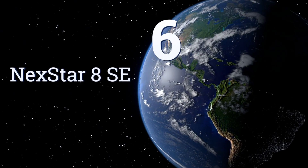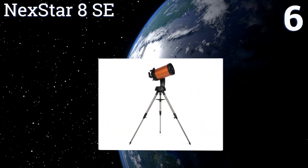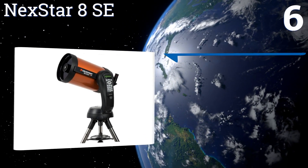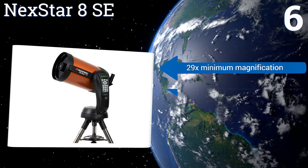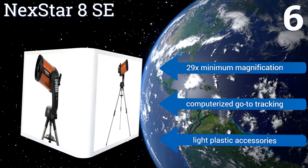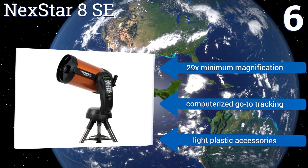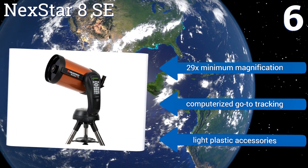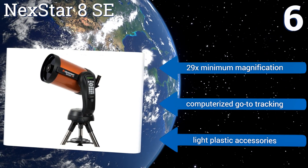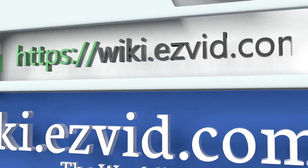Coming in at number six, the Schmidt-Cassegrain NexStar 8 SE by Celestron boasts a highest useful magnification of 480 times, bringing celestial bodies into your purview with impeccable detail for a telescope under 10 inches. Its SkyAlign technology lets you set marks on any three bright stars you choose. It features 29 times minimum magnification, computerized GoTo tracking, and light plastic accessories.